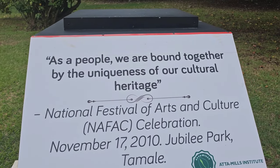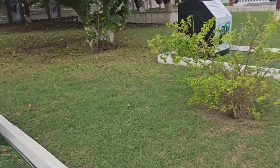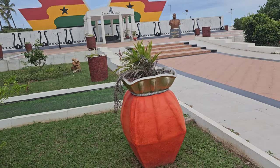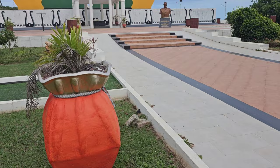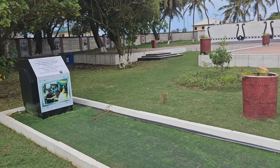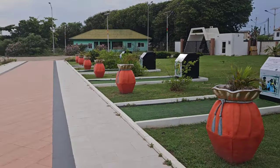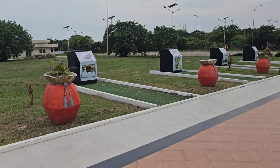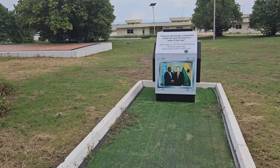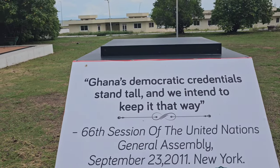Another quote: 'As a people we are bound together by the uniqueness of our cultural heritage' - from the National Festival of Arts and Culture 2010. If you haven't been to Asundia Park yet, it's not far from the former castle or the Black Star Square. This is one of the newest attractions, probably opened last year.